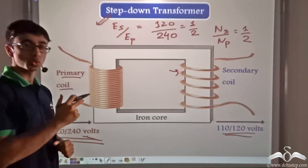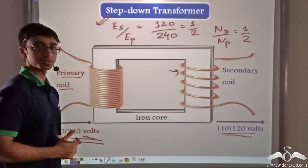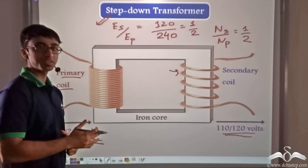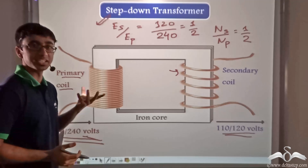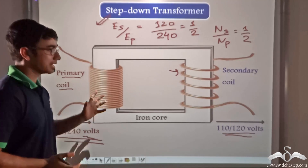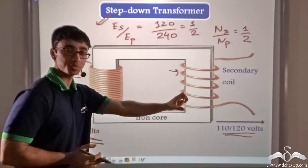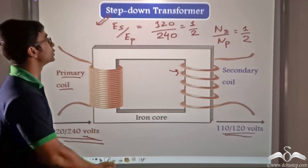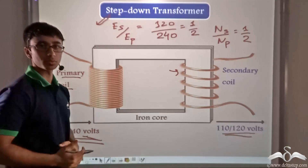So we find that there are two kinds of transformers. In the case of power supply to our homes, initially the voltage was being increased using a step-up transformer, and before supplying electricity to our homes, that voltage was decreased using a step-down transformer.